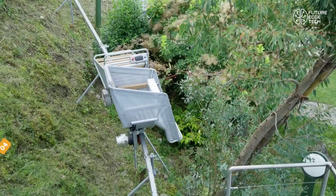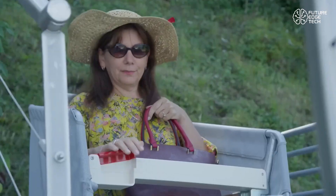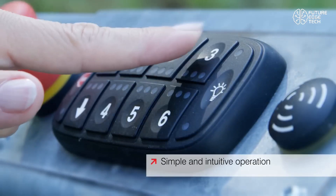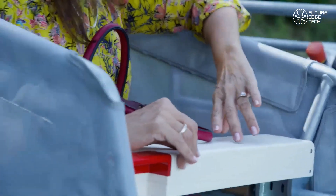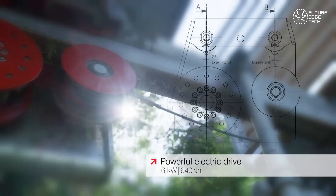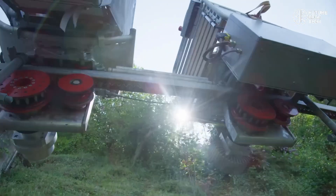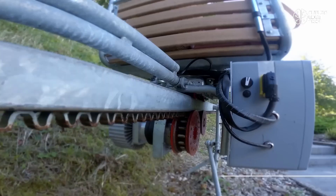Imagine gliding up a steep hillside effortlessly, with the power of innovation riding on a single rail. Introducing the Doppelmayr Electric Monorack — a futuristic transport system designed to conquer challenging terrain with precision, efficiency, and sustainability. Engineered by Doppelmayr, the global leader in ropeway and mountain transport technologies, the Electric Monorack is a narrow-gauge rail system powered entirely by electricity.